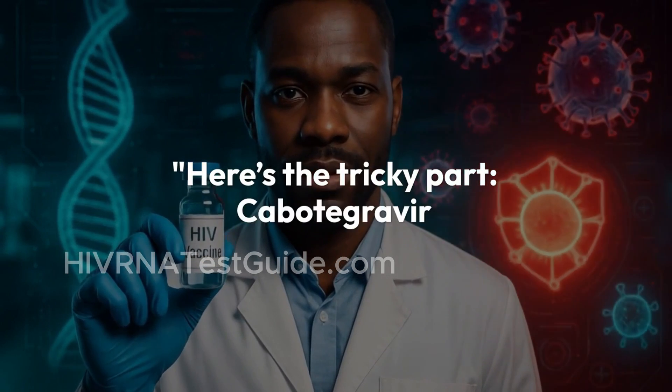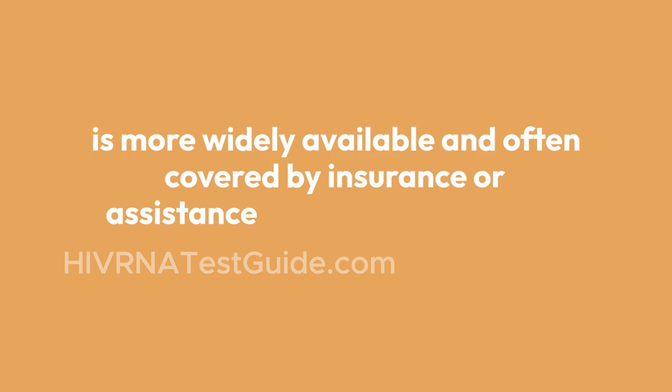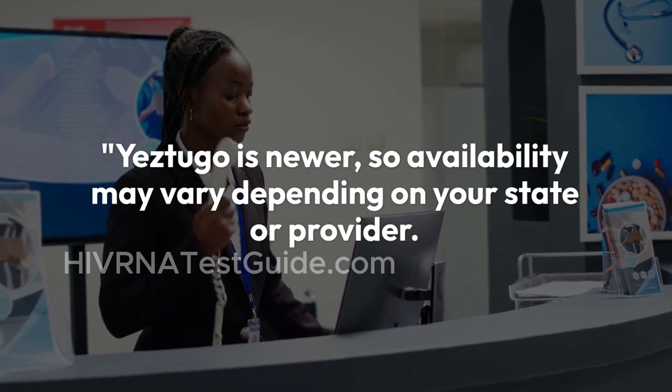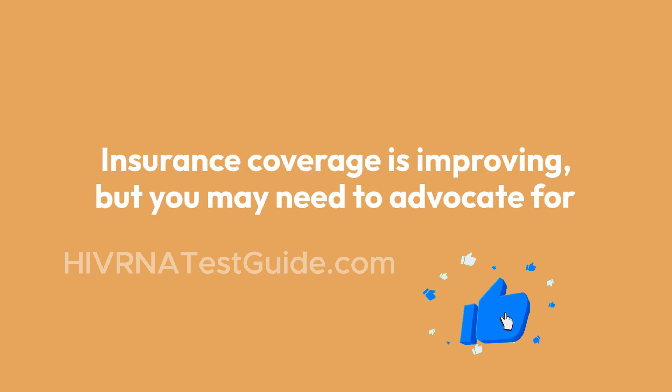Here's the tricky part on access and cost. Cabotegravir is more widely available and often covered by insurance or assistance programs like Ready, Set, PrEP. Yestugo is newer, so availability may vary depending on your state or provider. Insurance coverage is improving, but you may need to advocate for access.